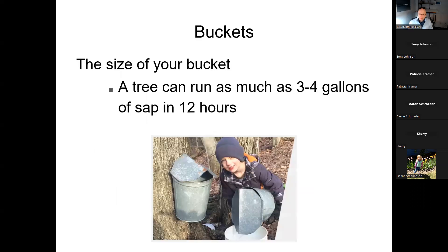Here's a good example of a bucket with a built-in cover — not too expensive and they last a long time. Decide what bucket size works for you. If you're emptying them regularly, a smaller bucket attached to your taps works. If you're only doing it maybe once a day, you might need a bigger bucket or bag.